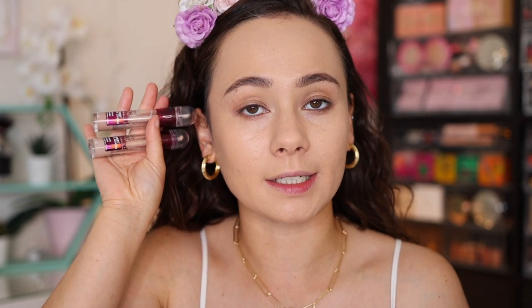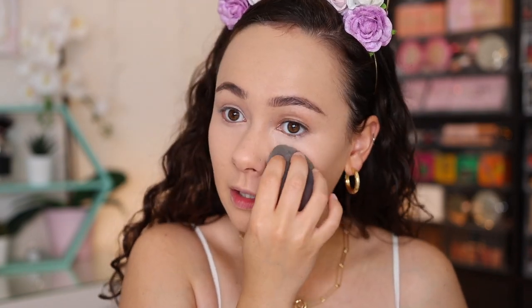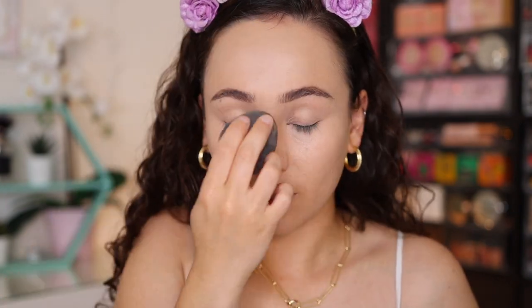Let's move on to concealer. I'm going to use the classic Maybelline Instant Age Rewind concealer. Fun fact — I use this concealer in my makeup kit. I'm very picky about concealers I use on clients, and this is one of the formulas I keep in there. I love the color range and the quality — it's one of my favorite drugstore concealers. I mixed two shades: a little bit of the shade Honey, which is too dark for me but has a pink tone to neutralize the under eyes, and then carried it over to the center of the face. See how smooth and full coverage the skin looks — it looks fantastic!